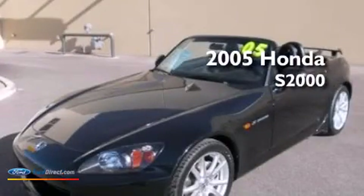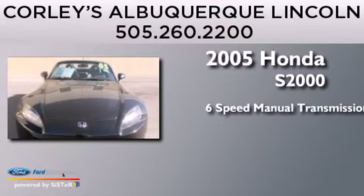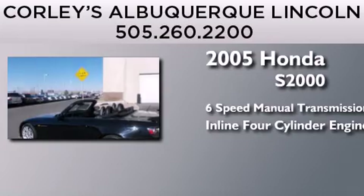This is a 2005 Honda S2000. This convertible has a six-speed manual transmission and an inline four-cylinder engine.